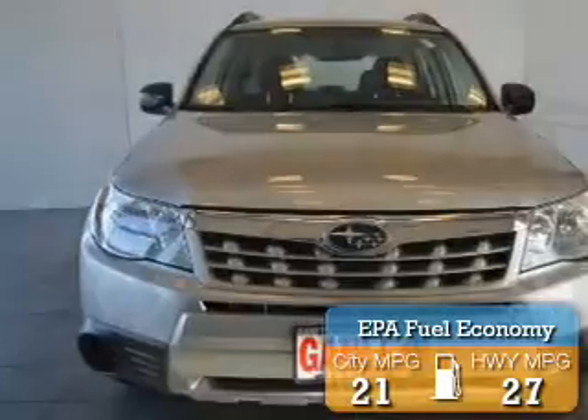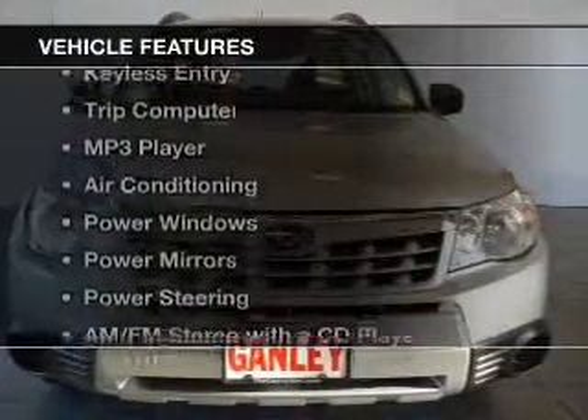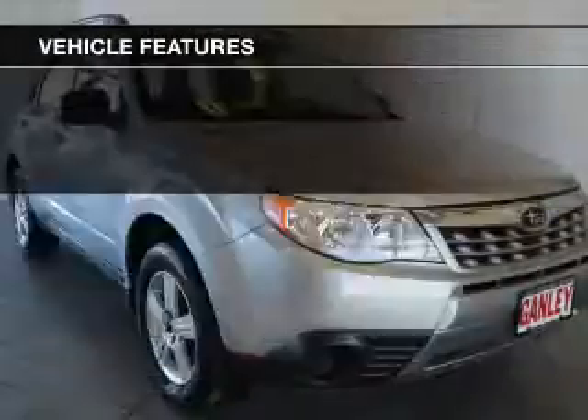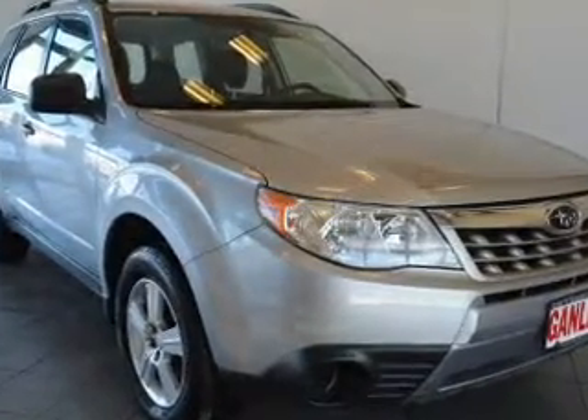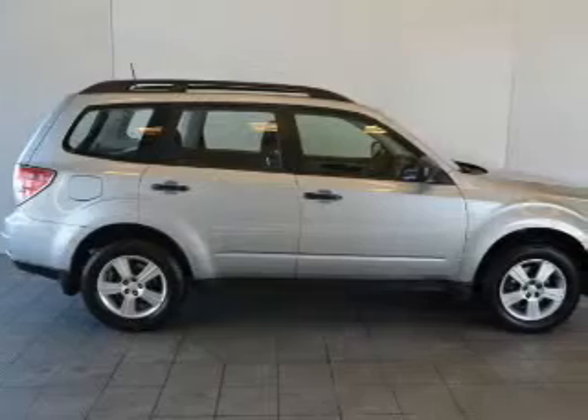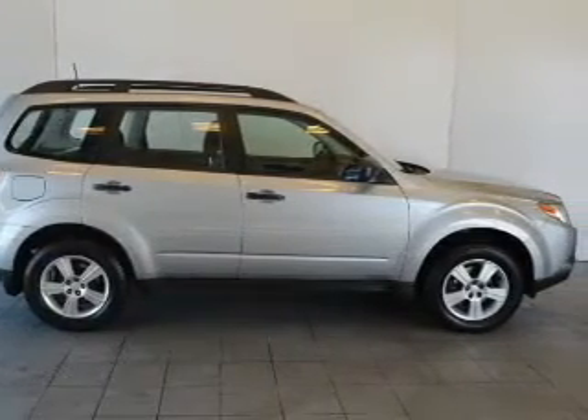Great fuel efficiency saves you money by requiring fewer trips to the gas station. The features include cruise control, keyless entry, a trip computer, an MP3 player, air conditioning, power windows, power mirrors, power steering, and AM-FM stereo with a CD player.